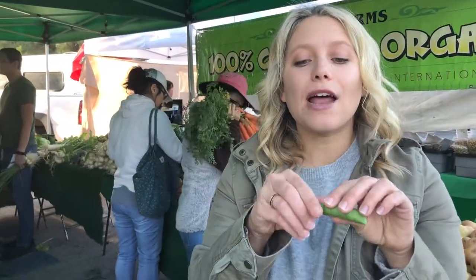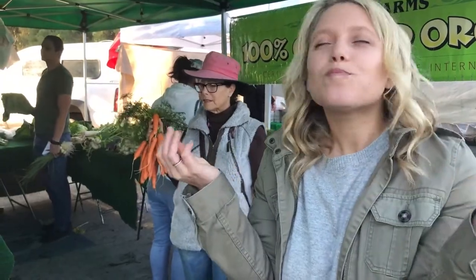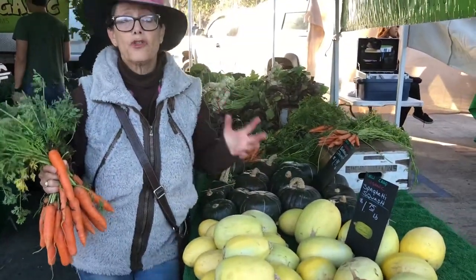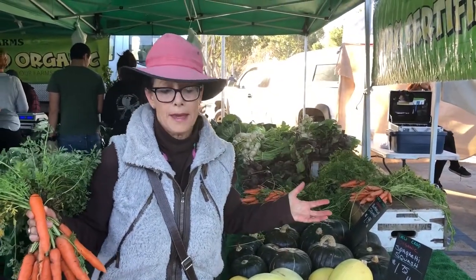Sugar snap peas are so sweet. We put these in stir fries and soups — all you do is peel the top off and take the little string. So delicious with hummus. Definitely a pantry staple. Right here we have winter squashes, which are so great for your pantry because they last the whole 21 days.